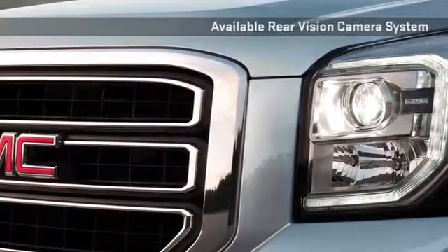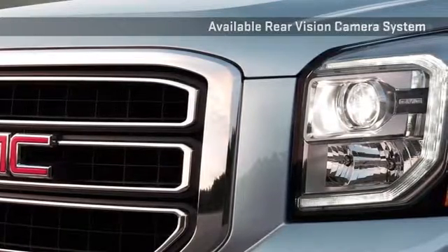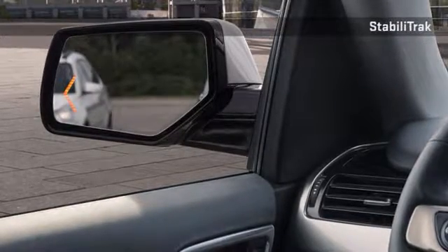The Yukon comes standard with StabiliTrak. During difficult driving conditions, sensors feed data to an onboard computer that adjusts the engine speed and brake pressure to any individual wheel to keep you on track.